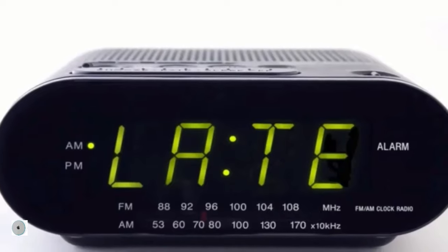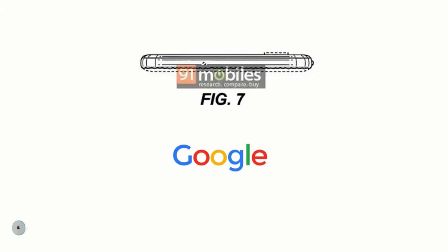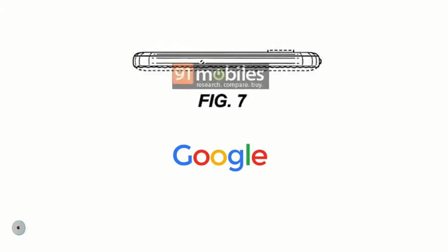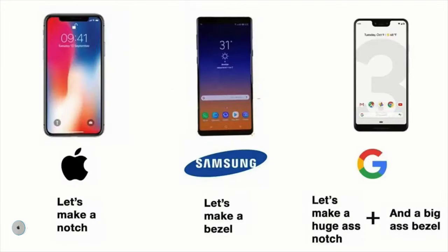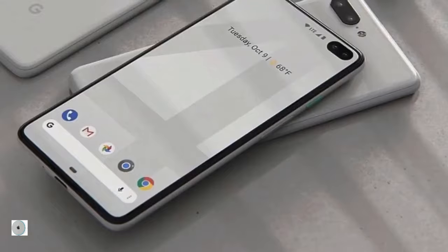Number 1: Google Pixel 4 — the latecomer of the year, the backbencher of the class. This time Google is finally stepping up its design from the ugly Pixel 3 XL to a beautiful hole-punched, somewhat bezel-less design. According to the leaked patent files, the Pixel 4 could feature a punch-hole OLED design similar to the Galaxy S10+.